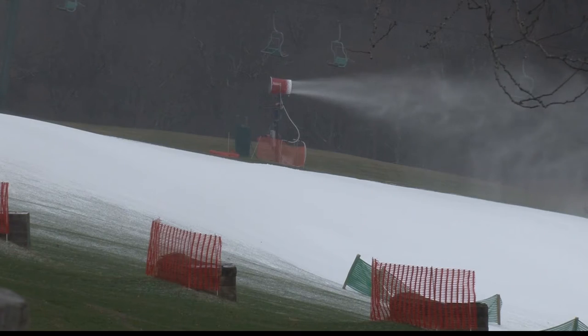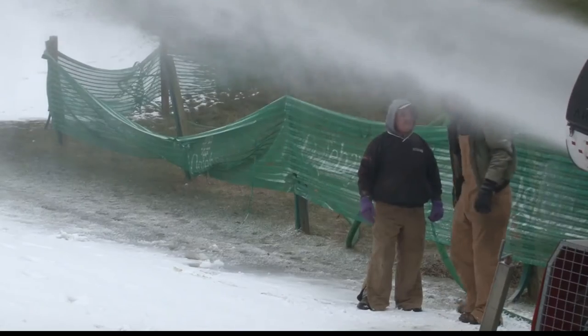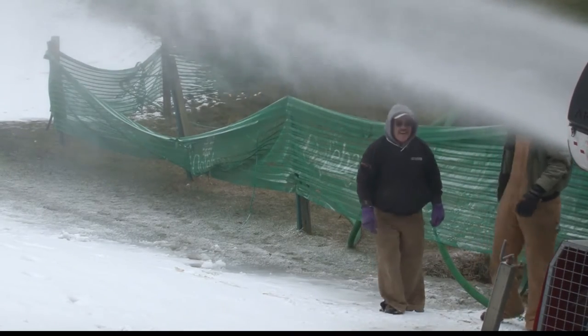Making snow whenever you want might seem like endless winter fun, but they say it actually takes careful planning and a close eye on the forecast. Because eventually you're going to have days where you can't make snow — it might be four, five, six days in a row you can't make it. So you'd like to build that base up to accommodate when you're going to lose some.